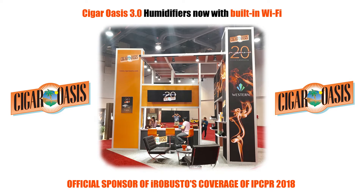iRobusto's coverage of the 2018 IPCPR trade show is sponsored by Cigar Oasis, celebrating the release of the Cigar Oasis 3.0 humidifiers, now with built-in Wi-Fi.